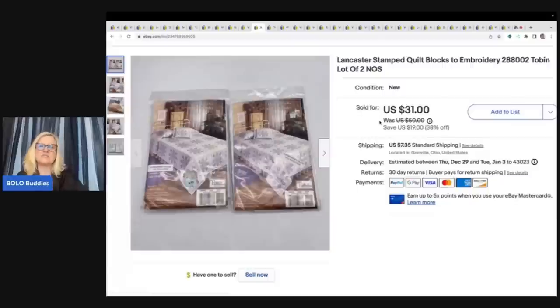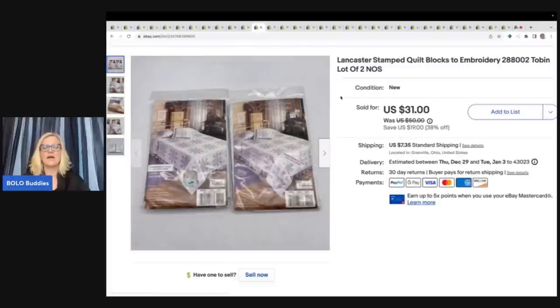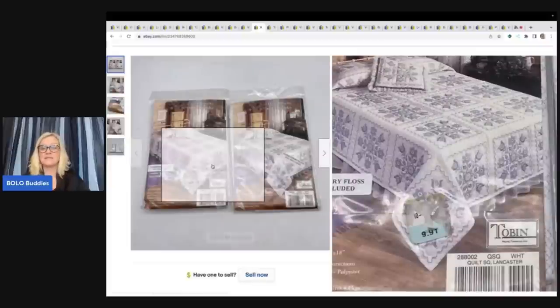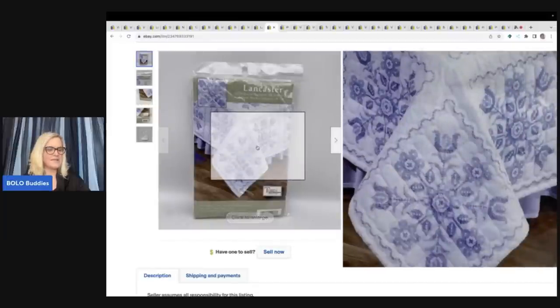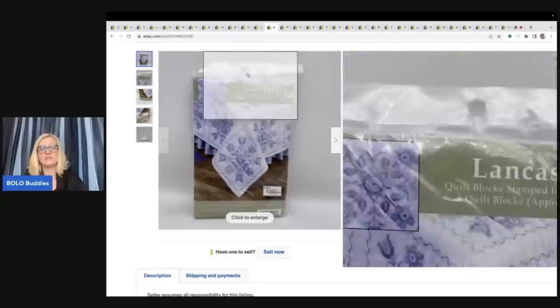These are the Lancaster stamped quilt blocks — you'll see them again in my big money Bolo video, where the same person bought them. But listed this way, they sold for $31 plus shipping. It's a lot of two vintage, harder to find pieces in a discontinued pattern. She also bought another one in the same pattern and I gave her free shipping, combining them for $10 on the second one.